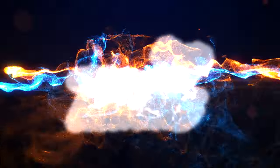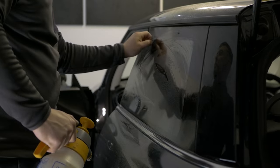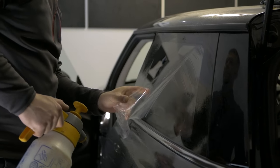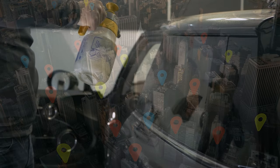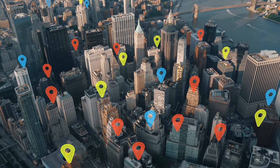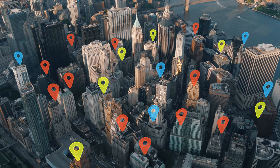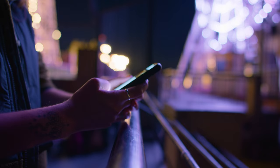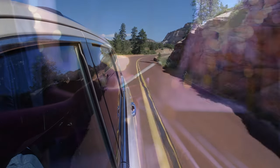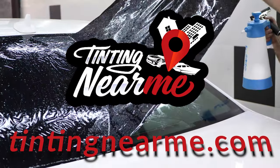Tinting Near Me — your go-to online resource for all your window tinting needs. Are you looking for professional window tinting services in your area? Look no further. Tinting Near Me has over 16,000 reliable tinting shops, so you're sure to find one close to you. Our website, tintingnearme.com, is designed to make your search for the perfect tinting service as easy as possible — whether you're looking to tint your car, home, or office windows, our comprehensive directory has got you covered.